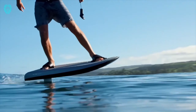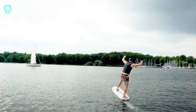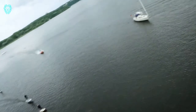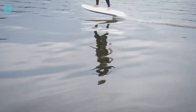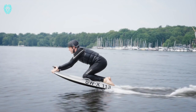Introducing the Flight Board, an electric hydrofoil surfboard that takes water adventures to new heights. Powered by a robust electric motor, this board effortlessly lifts above the water, giving riders a sensational feeling of flying. With a lithium-ion battery offering up to 45 minutes of ride time on a single charge, the Flight Board is not only thrilling but also convenient.